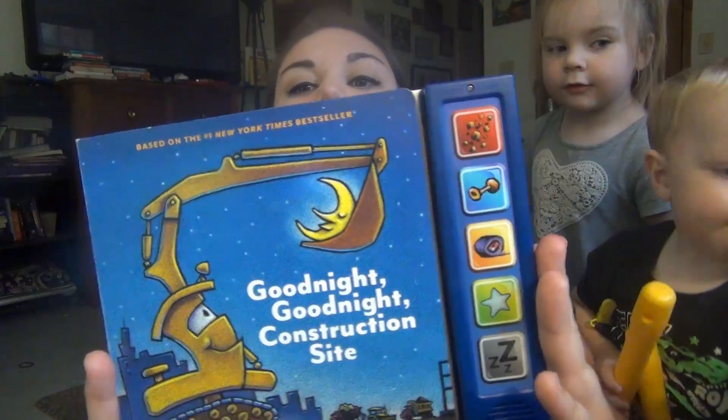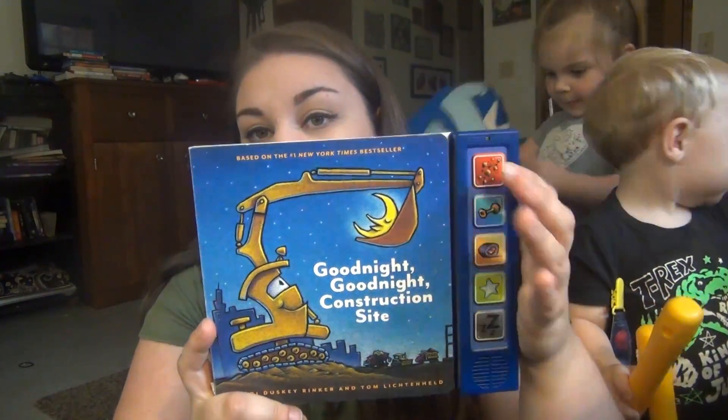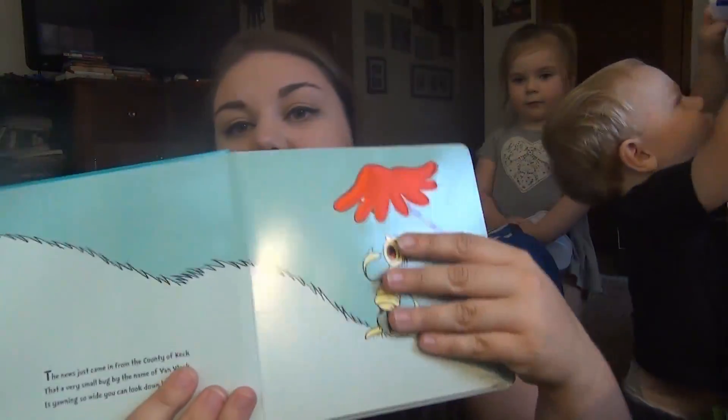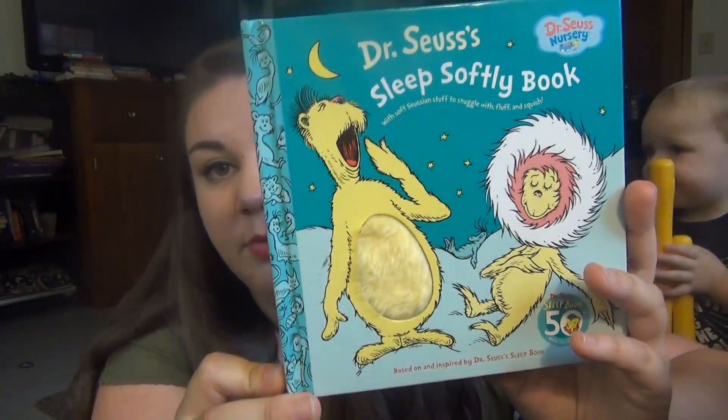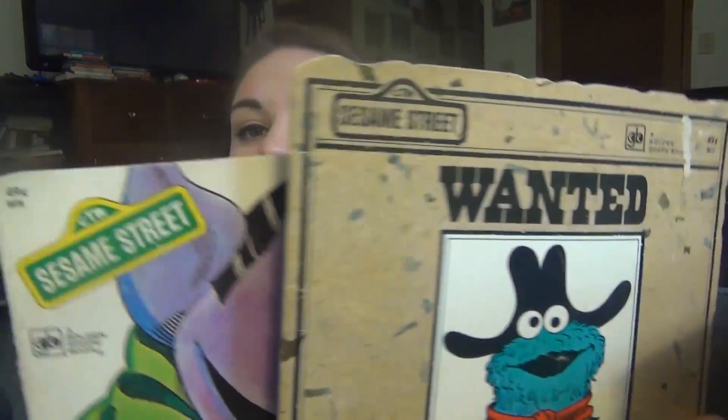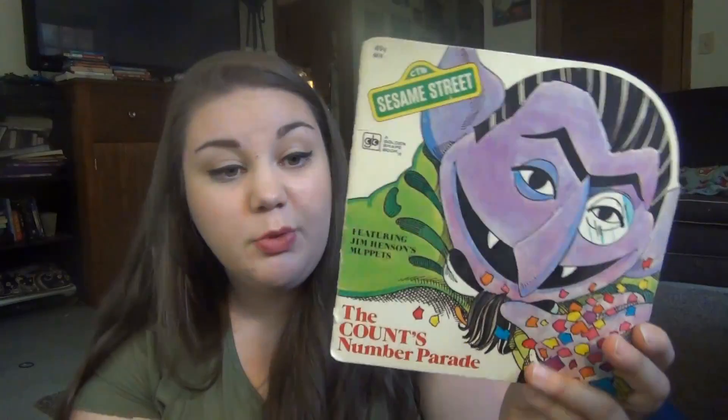One of our things recently has been finding Goodnight books. This one is called Goodnight Goodnight Construction Site, and it actually lights up, so we had to get that for $1.51 from Goodwill. Then this one is a Dr. Seuss Sleep Softly book with all kinds of fuzzy stuff you can touch — also $1.51 at Goodwill. The last two books were 77 cents each: vintage Sesame Street books — The Count's Number Parade and The Great Cookie Thief. The original price was 49 cents on both — super old — and in pretty good condition for how old they are.